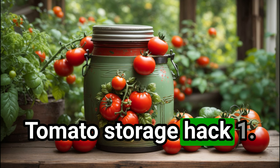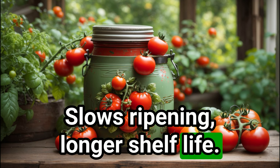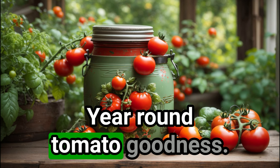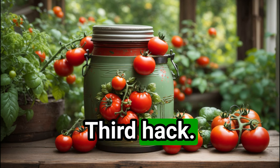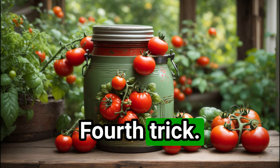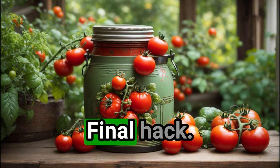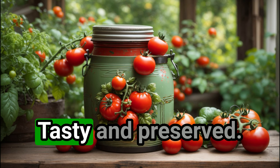Tomato storage hack 1: refrigerate — slows ripening, longer shelf life. Hack 2: can them — year-round tomato goodness. Third hack: freeze them — perfect for sauces and stews. Fourth trick: dry them — sun or oven, your choice. Final hack: oil them — tasty and preserved.